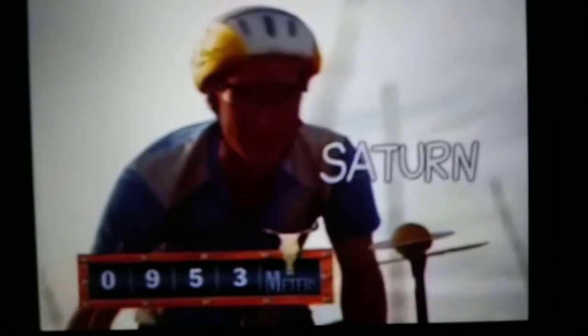The one with the big rings — 953 meters from the sun. Almost a kilometer out. Way out here.